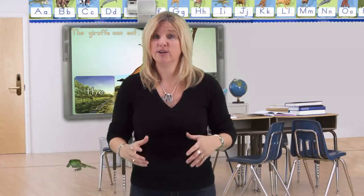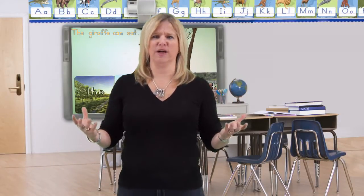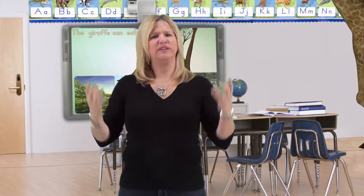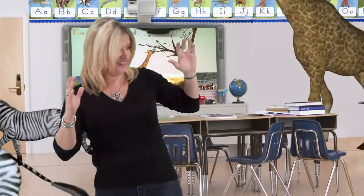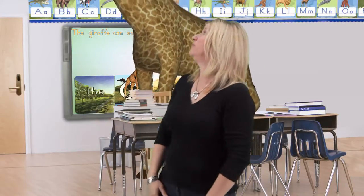We're excited to tell you about a brand new reading program called Letters Alive, using the latest technology of augmented reality, which is 3D without glasses. Why did we develop Letters Alive? It's to answer a big challenge that we have with teaching our youth to read. A majority of our fourth graders, when we test them, are reading below grade level, so we need to help them.